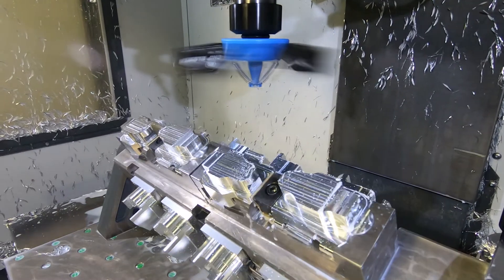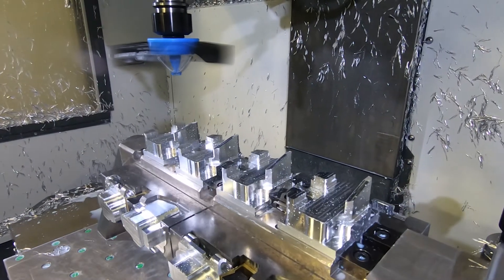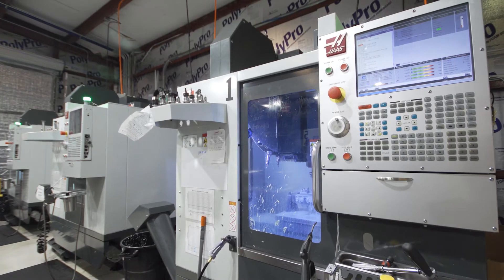The Haas WIPS has been super useful. Not only has it allowed a new operator to come in and be touching off tools and setting offsets within a matter of hours, we also use it in our programs to verify parts are loaded correctly, as well as do in-process inspection.